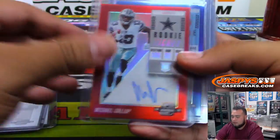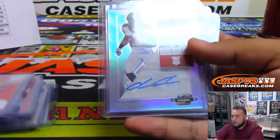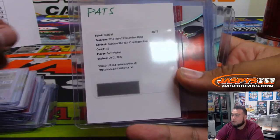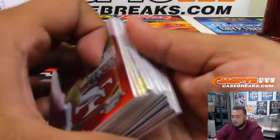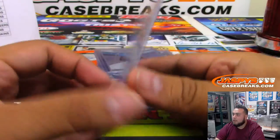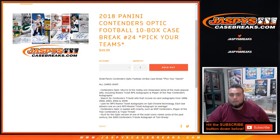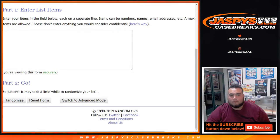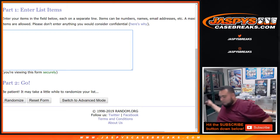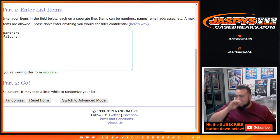Pretty solid stuff here — Rookie of the Year Josh Rosen, a lot of 49ers, little Patriot Sony Michelle redemption. Solid stuff, guys — this Contenders Optic. And of course all these numbered cards here will be top-loaded as well. We have one randomizer to do between the Panthers and Falcons. Let's quickly switch screens — there you go, Panthers and Falcons.